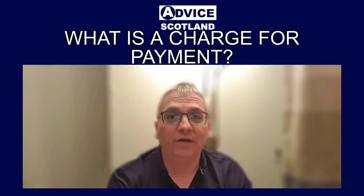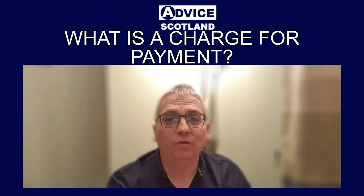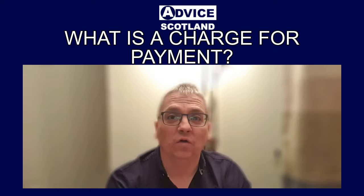If you don't pay your debts in full within those 14 days, the creditor can then instruct the sheriff officer to take further action. This could include a bank arrestment, a wage arrestment, or attaching any property kept outside your home such as a car. This could put your car at risk if it's not subject to a car finance agreement such as a hire purchase agreement or a PCP agreement.